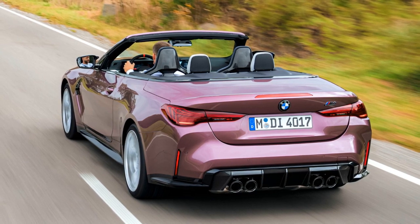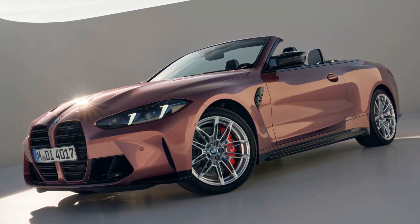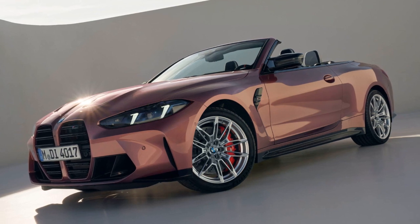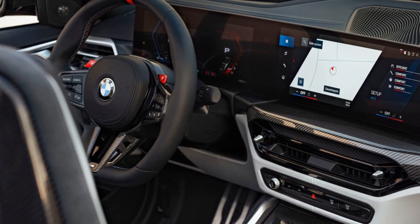Inside, BMW introduces the new operating system 8.5 with a curved display incorporating a 12.3-inch digital instrument panel and a massive 14.9-inch infotainment screen. The steering wheel design is updated with a sporty flat bottom, and optional Alcantara material is available.